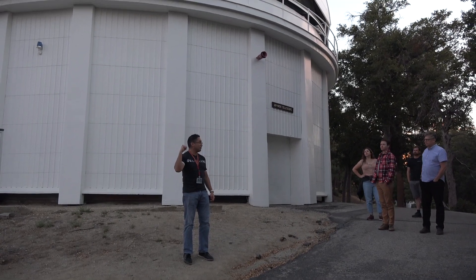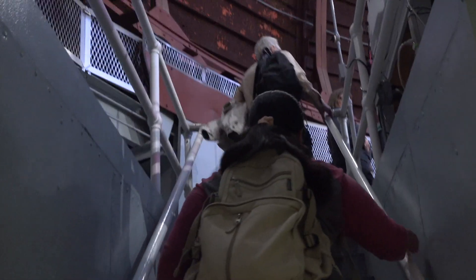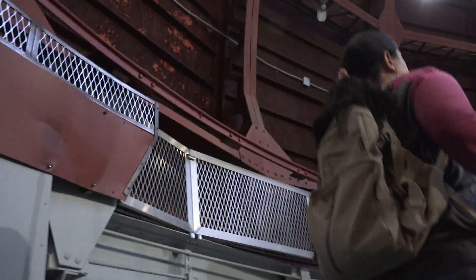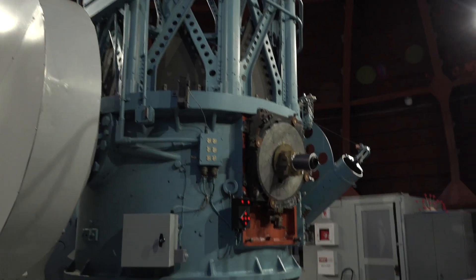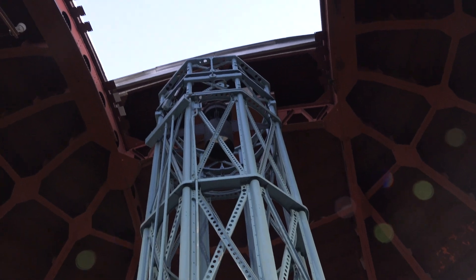This was built in 1908. In we go - we go to the telescope. There it is. There's the telescope.